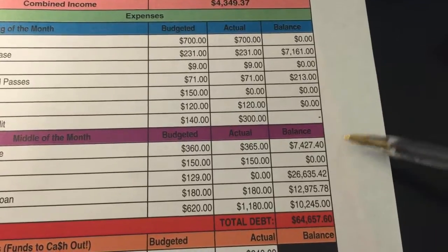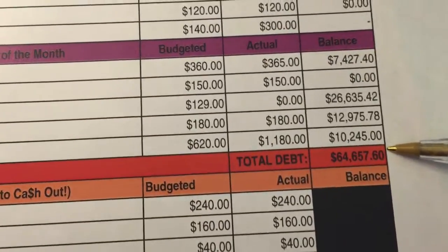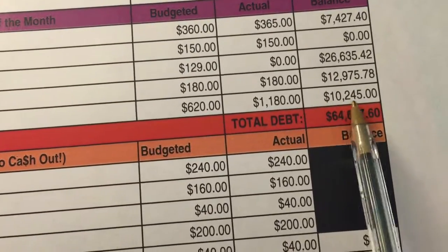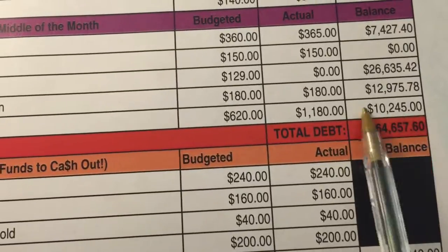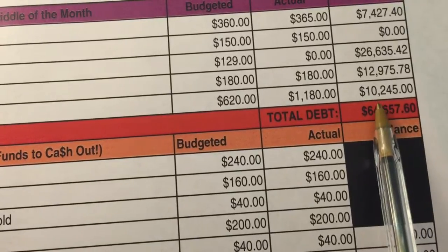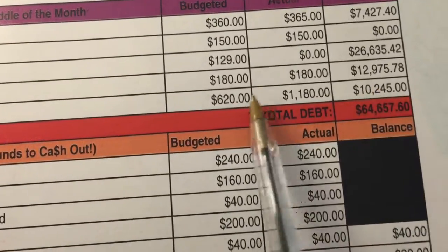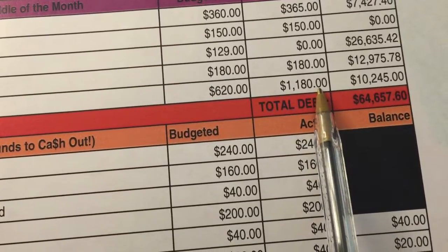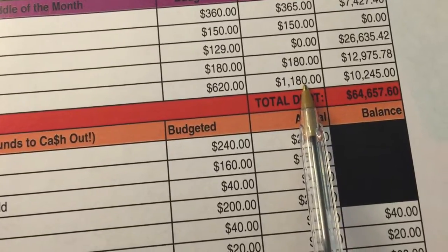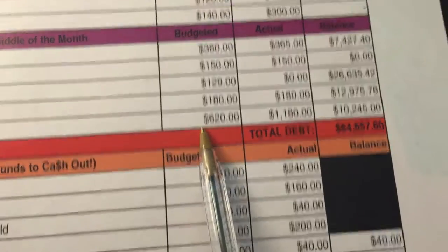So as you can see here, this is our total debt, which I've never actually posted. This is the large amount of actual debt that we have. But this $10,245 — that number has significantly gone down. At the beginning of this year it was actually closer to $15,000, so I'm very excited with that number. And we were able to knock out $1,180 for the second part of July, which I am so stoked about because I was just projecting $620.